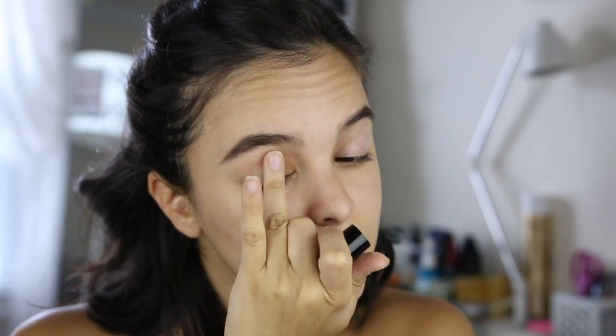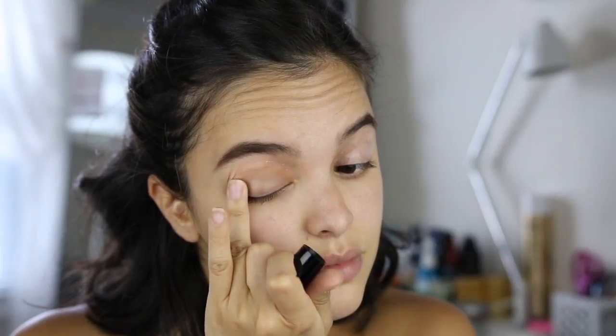I know my brows look really intense right now, but I promise once the rest of my makeup is on it'll look more normal. I'm going to prime my eyes with the Flower Beauty In Your Prime Ultimate Eye Primer — just going to take a little bit on my finger and run it all over my lids.